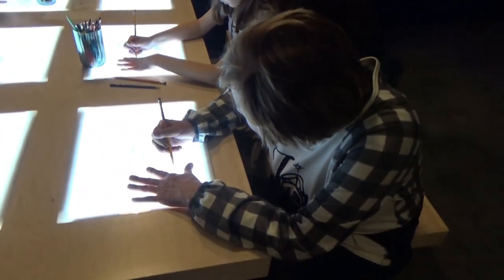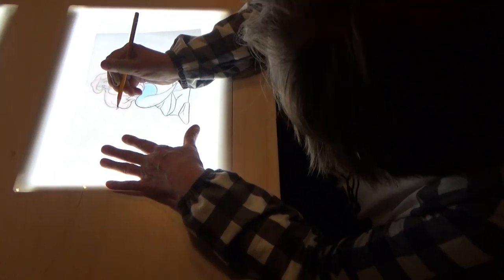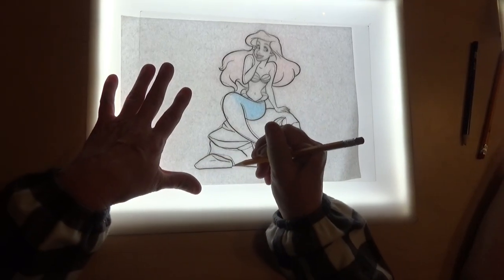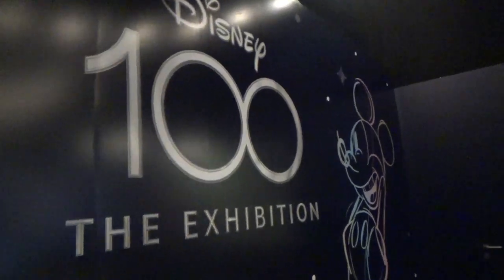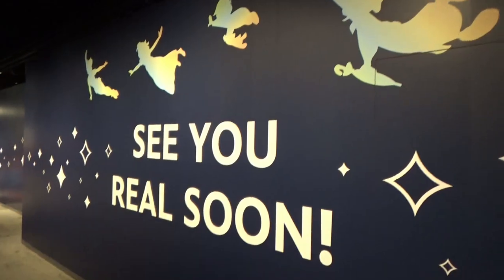Donna's going to do some tracing — she went to get the tracing paper that they have here. She has Ariel. That's fun, and it's right as you exit the gift shop. That's Ariel, looks good. And that's the end of the exhibit. It was great. And of course, see you real soon!